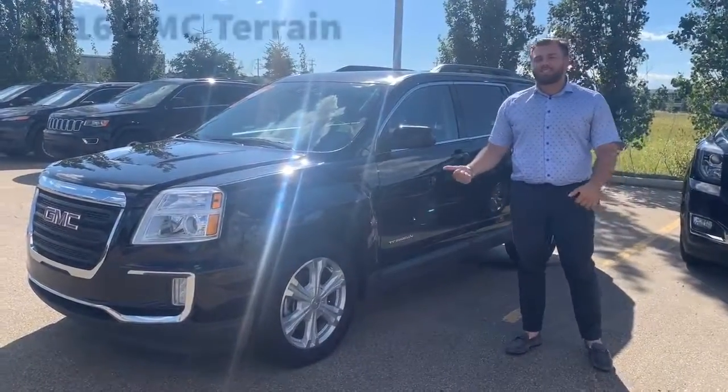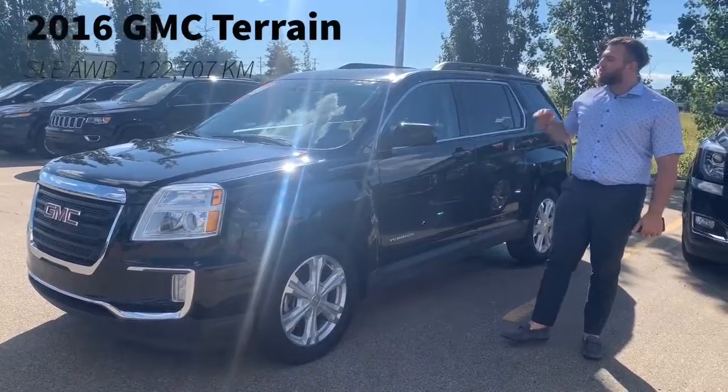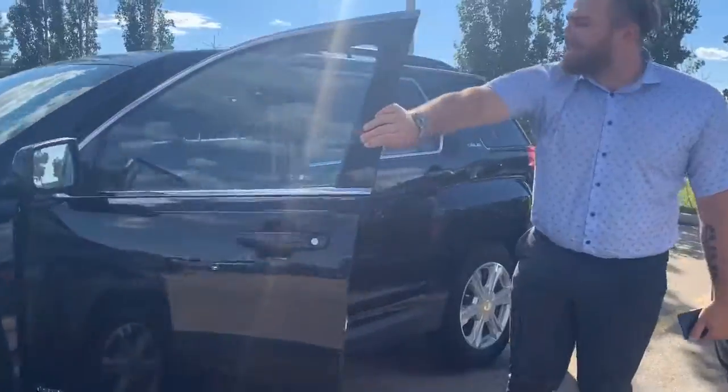Hey guys, the Eco from Sherwood Dodge with a 2016 GMC Terrain. It's got about 122,000 kilometers on it, going for under 18 grand, brand new tires, all wheel drive, heated seats.